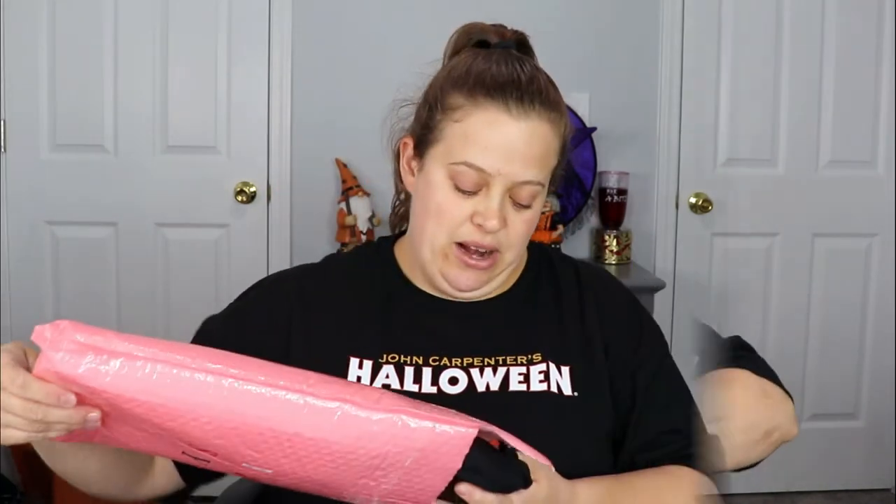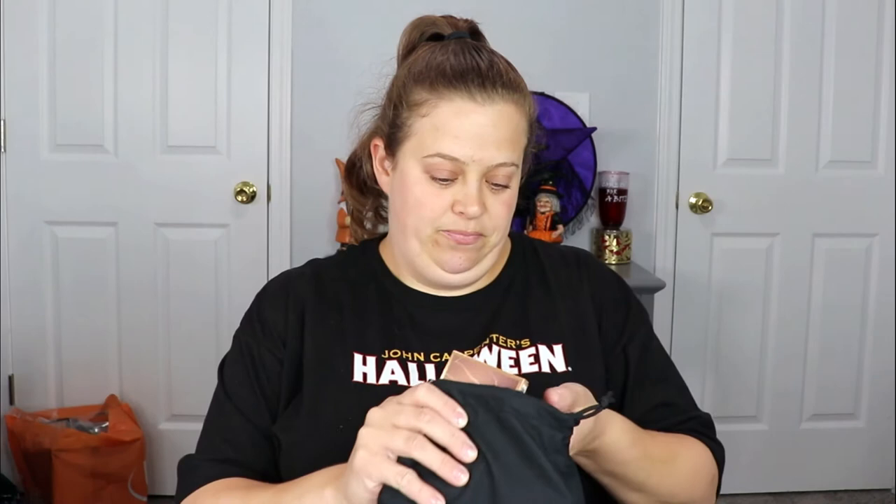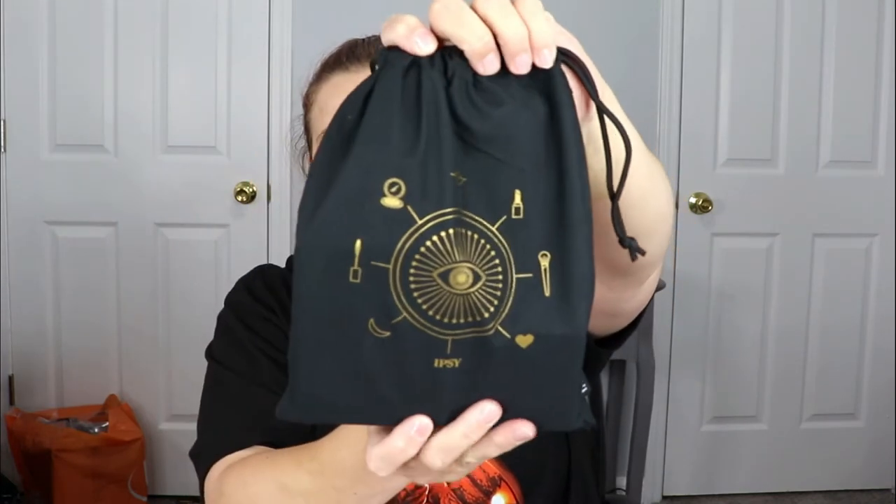So right away I feel some products on the outside of the bag — wait, they're just falling out. Okay, so this is what the bag looks like for the month of October. I really, really like it, I definitely will be keeping this one. On the back it says 'Your Magic' — I really like the way it feels, so super happy with that.